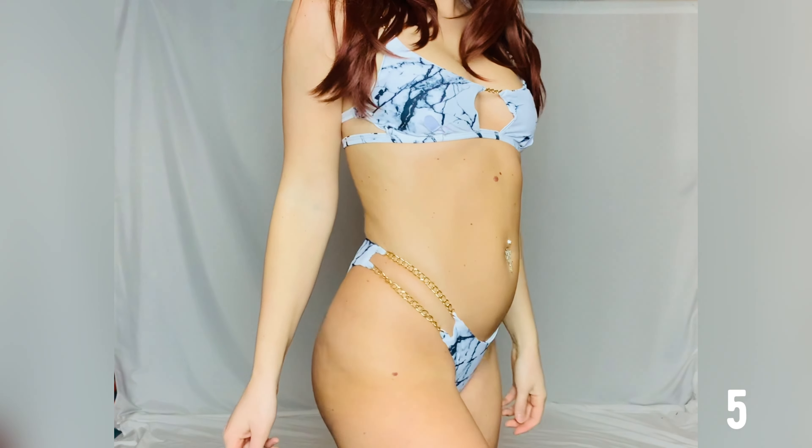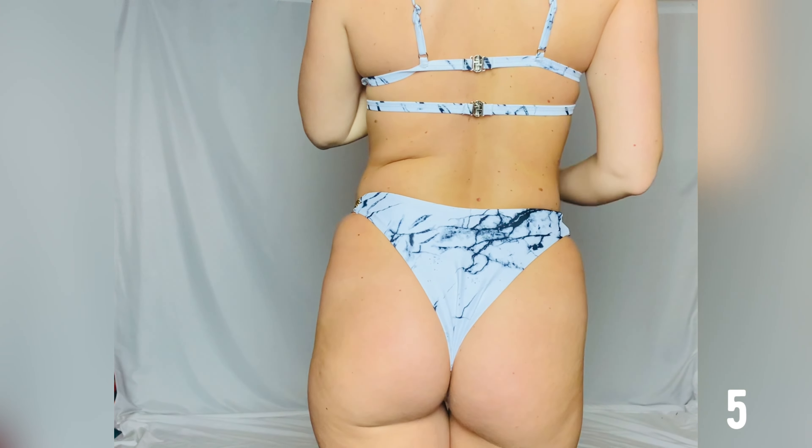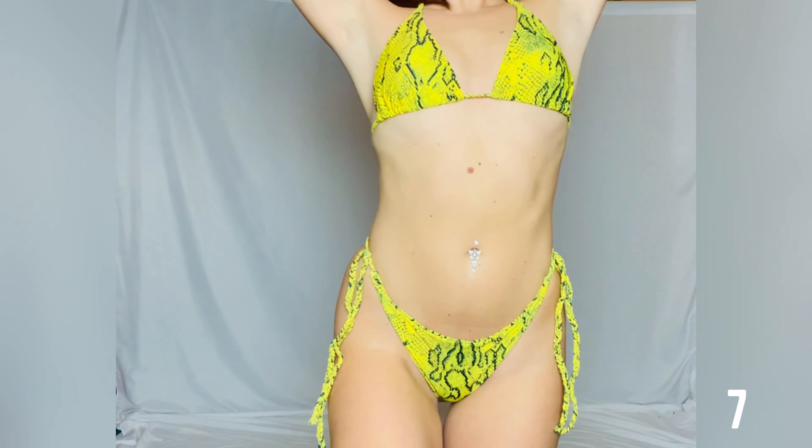Here we have the first bikini again in a different color — the same recommendations apply, and the top is a little too small too. This next bikini can also be bought in its true size and is very comfortable, but since I don't have a large bust, I had to tie two knots in the upper part so that it was tight enough.